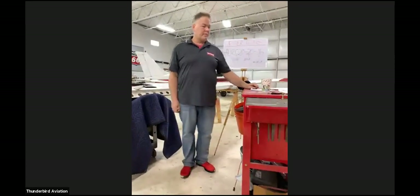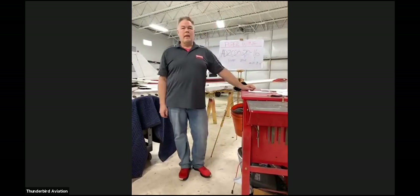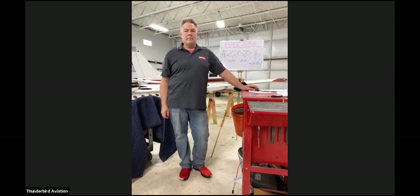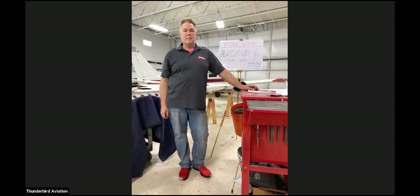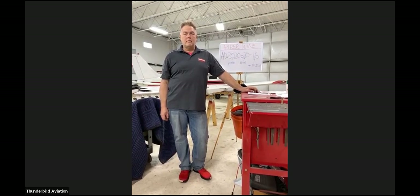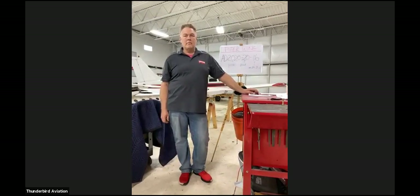Good afternoon, everybody. This is Fred Nauer, Chief Flight Instructor for Thunderbird Aviation. We have Paul Block here, our Director of Maintenance at Thunderbird Aviation. He's going to be talking this afternoon about the Piper Wing AD that has come out and our experience so far with all our wings. Take it away, Paul.